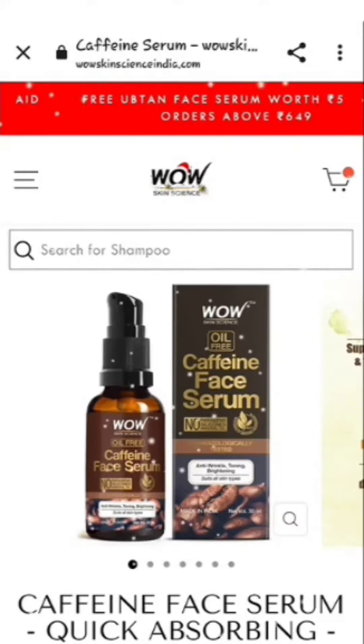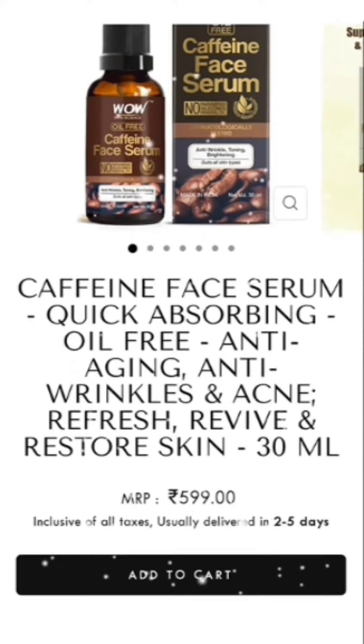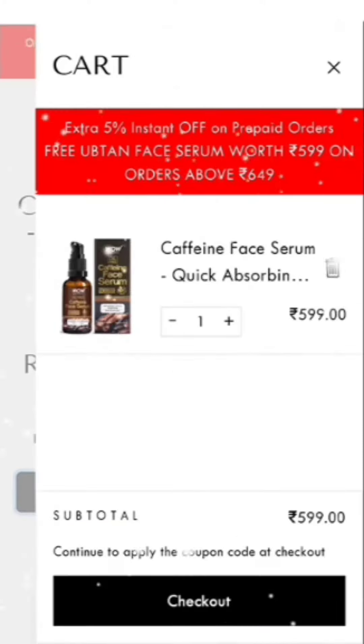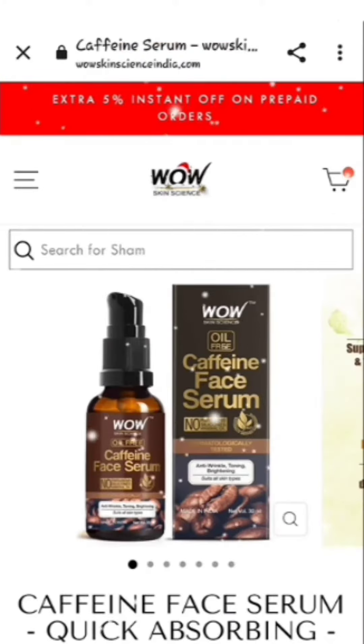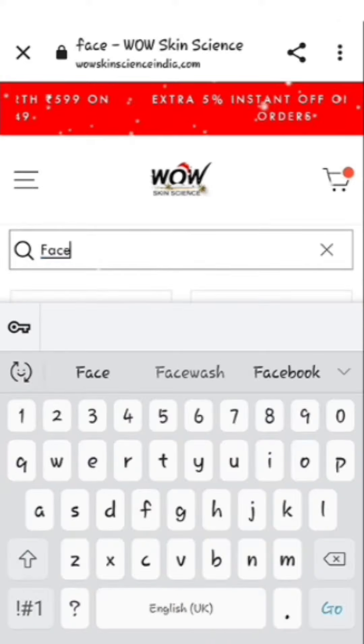Hello beauties, welcome back to my channel! Today's offer is Wow Skin Science — three products at one price. You have to add to cart using the link in the description box. Add it directly to cart. First, search for any product you want to add.